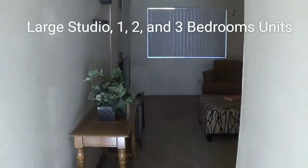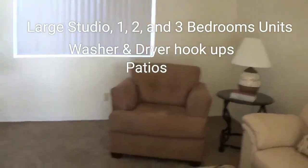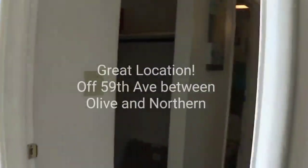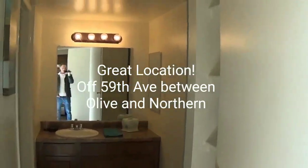We have one, two, and three bedroom floor plans in nice sizes, with washer/dryer hookups, patios, wonderful grounds, and covered parking — all in a convenient location right off of 59th Avenue, between Olive and Northern.